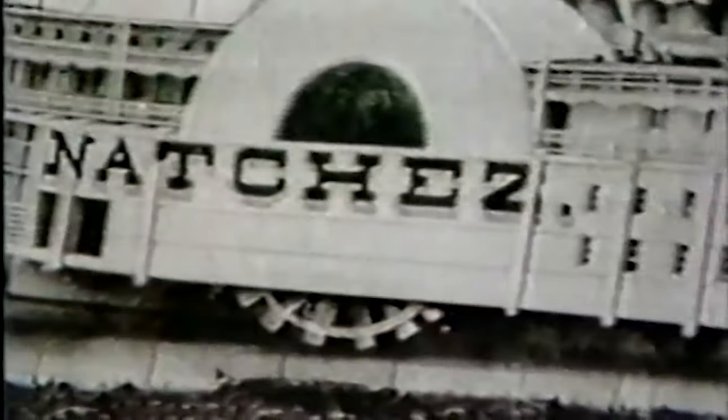This boat, once designed and built to carry cotton, began one day to carry people. Cincinnati-based Natchez was perhaps one of the very first pleasure boats, accommodated for people rather than cargo.